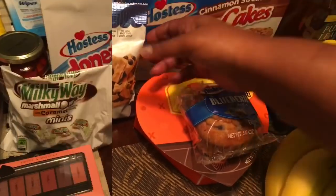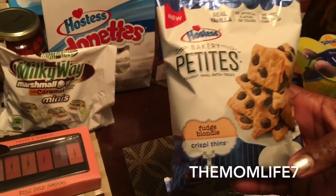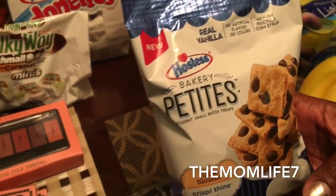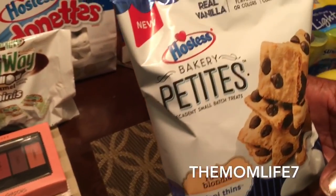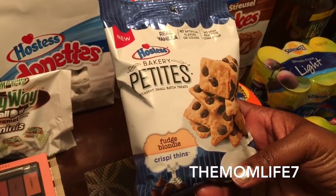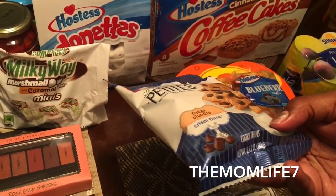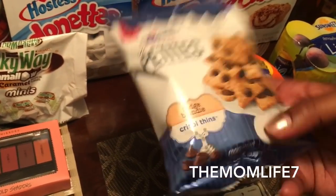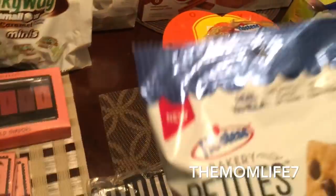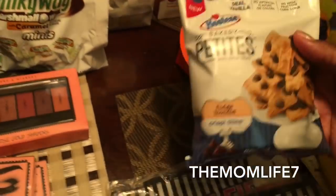We also grabbed Hostess Bakery Petites — these are small, made with real vanilla, no artificial flavors or colors, no high fructose corn syrup. These are the fudge blondie crispy thins, a 2.12 oz bag. I believe these were two for 99 cents but we didn't realize it, so we only grabbed one. We're going to try the small bag and if we like it we'll grab the big one another day.